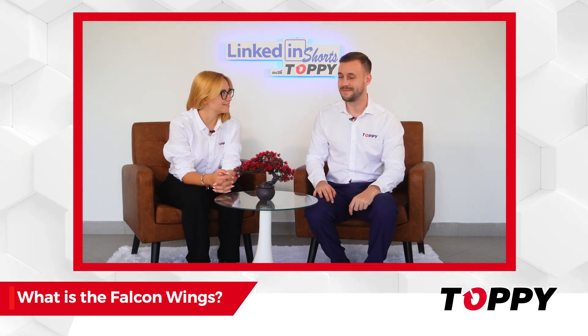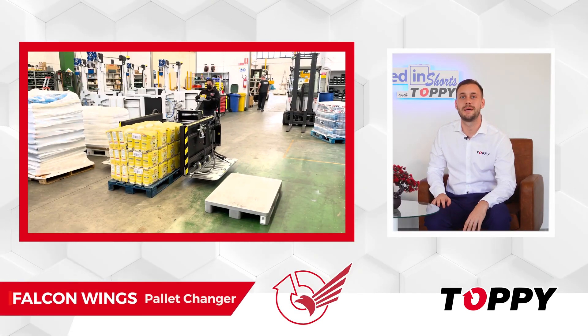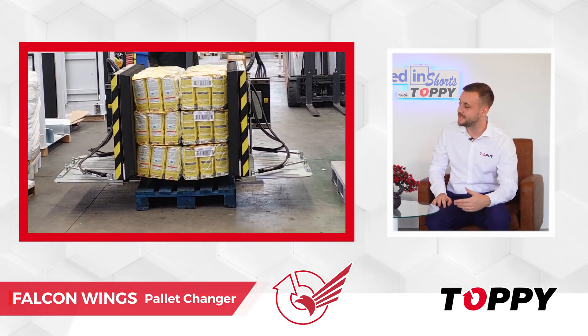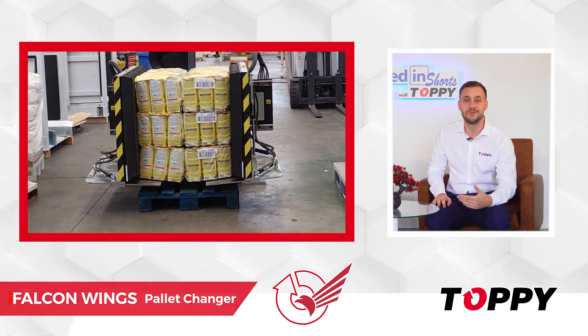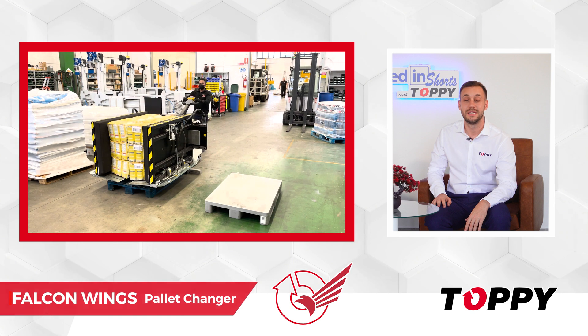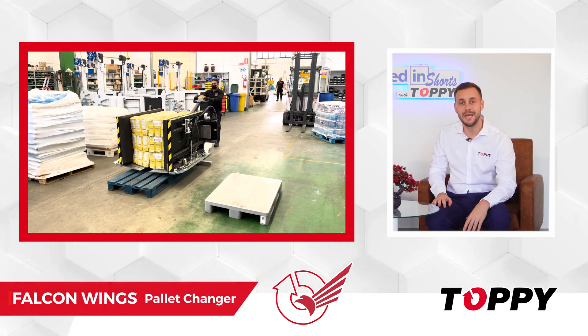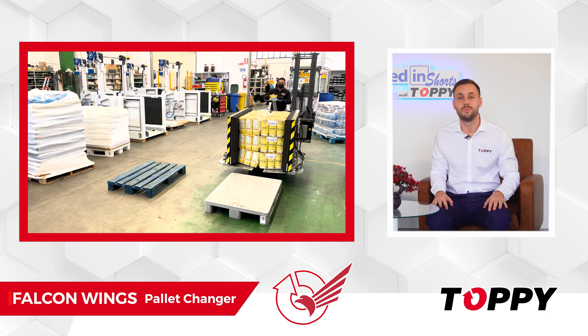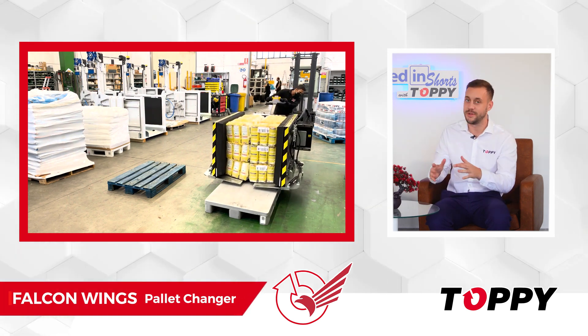What is the Falcon Wings? Falcon Wings is born as a mobile pallet exchanger designed to handle delicate loads and unstable loads. It's an exclusive Toppy patented system. This solution can either be mobile, transported around the warehouse, or fixed, to perform the pallet change operation in a designated area.